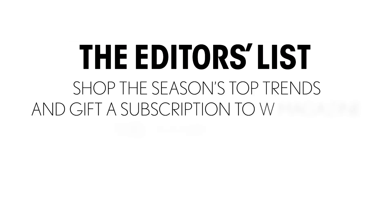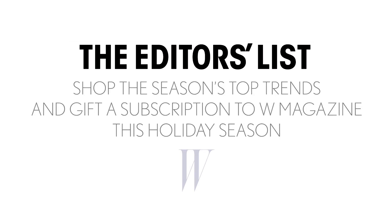Make sure you shop the editor's list and be sure to pick up a subscription to W at your Forever 21.